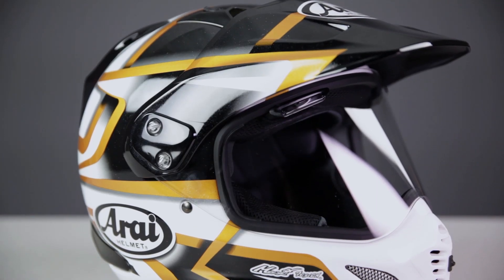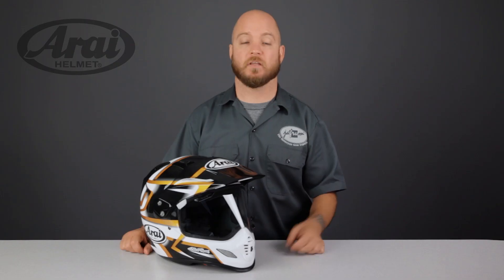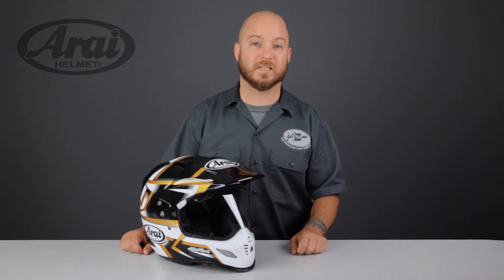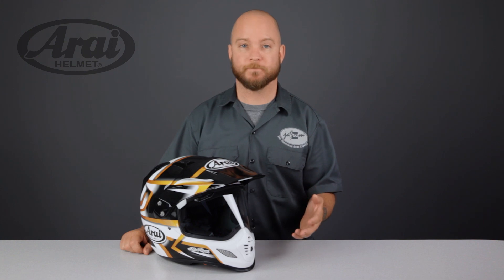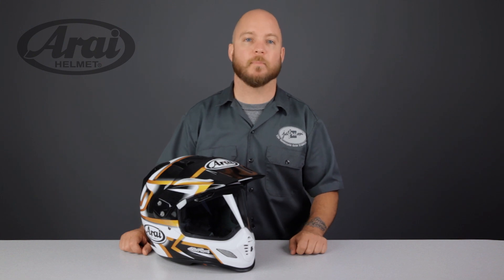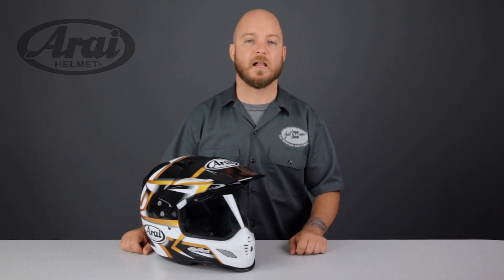The first helmet in our buying guide today is one of the highest quality helmets you can buy of any style — the Arai XD4 dual sport helmet. Arai's number one focus is and always will be safety. The shell is kept as round as possible because Arai believes the smoother and rounder a helmet's shape is, the stronger it will be. A smooth round shape also keeps the helmet from catching on obstacles in a slide, which reduces the occurrence of neck and collarbone injury.